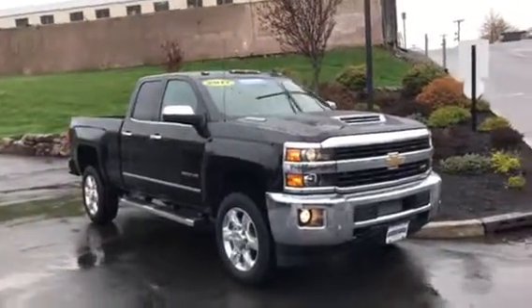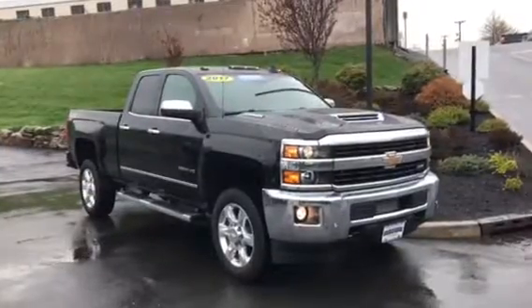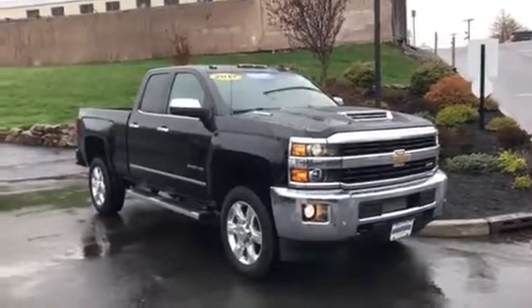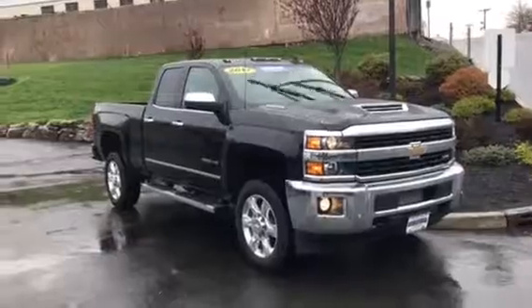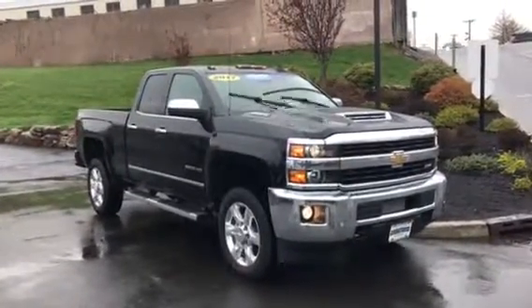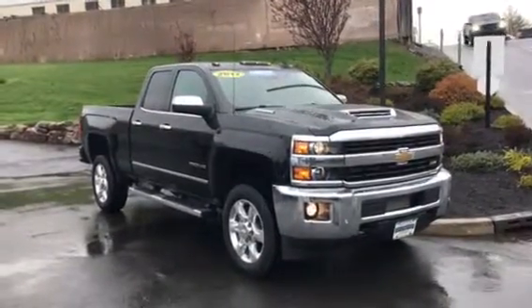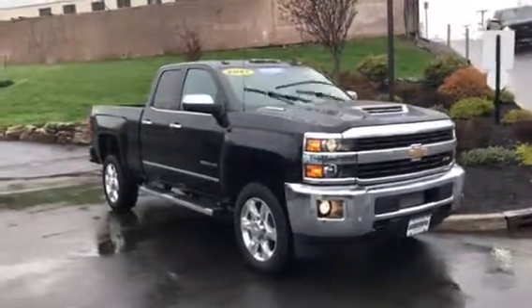Again, my name is Bobby with Bridgewater Chevy. My number again directly is 908-875-4096. But you also feel free to communicate with me through email. I hope to see you very soon. I'll have the vehicle ready once we get a chance to speak. Talk to you soon. Bye-bye.